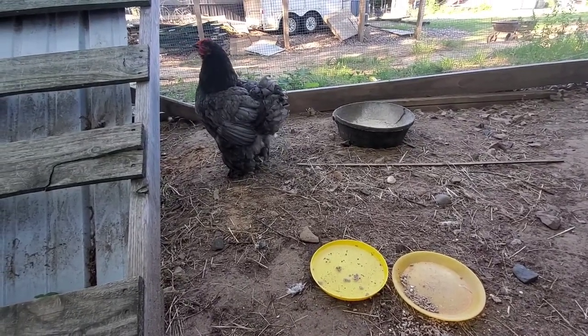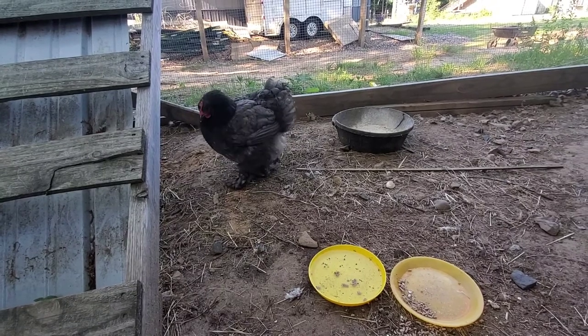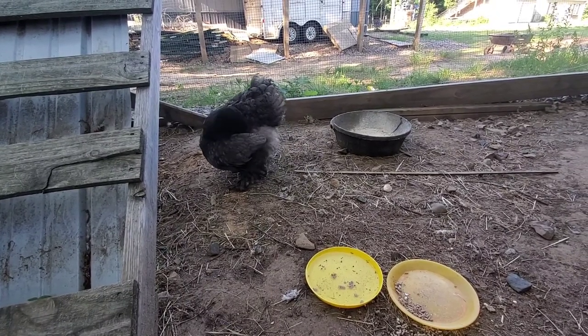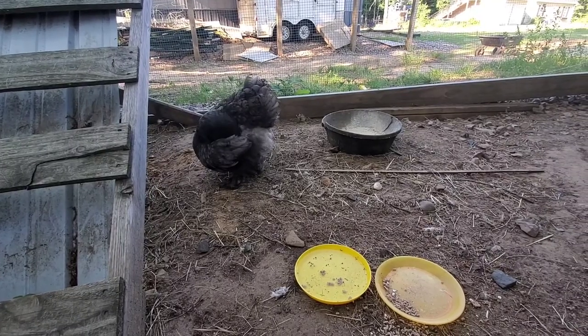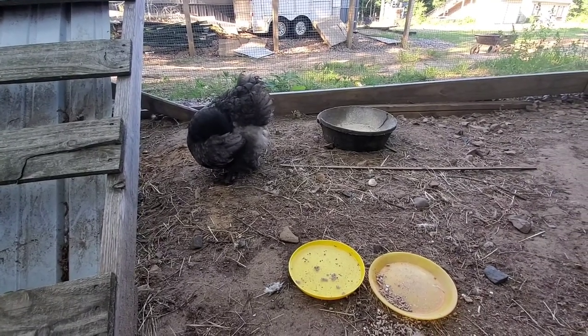The hens don't really take good care of themselves when they're broody — they're more focused on babies than eating, drinking, or doing all the things they need to do to take care of themselves.